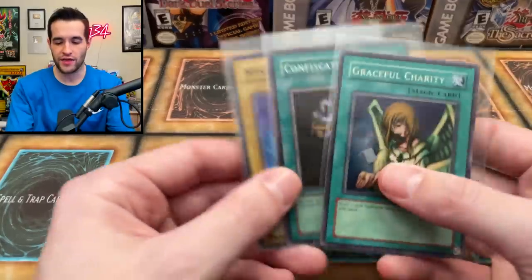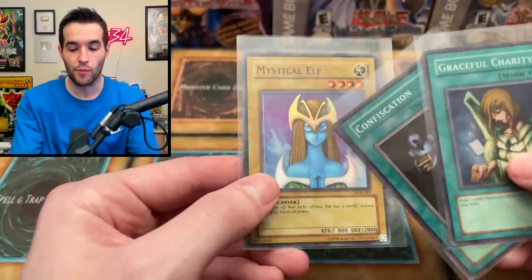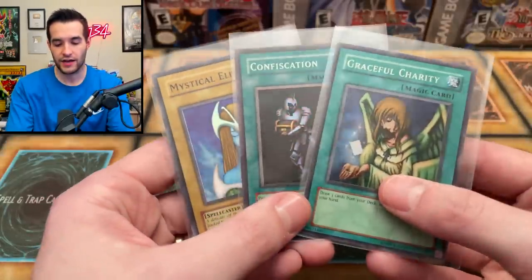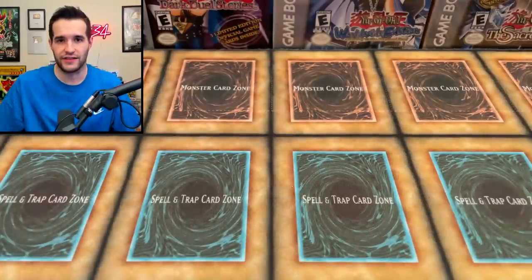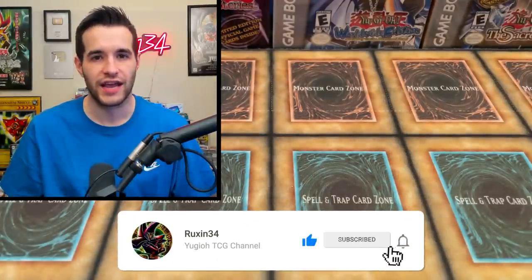Before that I have a giveaway - I'll be giving away these three cards. This is an original print, we have to clarify now because there's even more reprints. This is an original 2002 or 2003 print, and then Graceful Charity and Confiscation, also original, it says Magic Ruler - pretty obvious on that one. Like the video, be subscribed with notifications, and let me know what you think of this sealed collection and what you want to see opened the most.